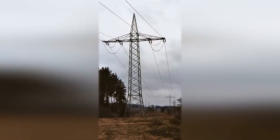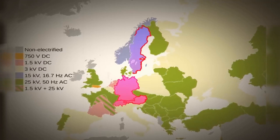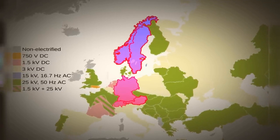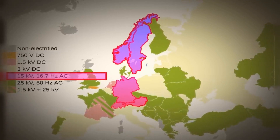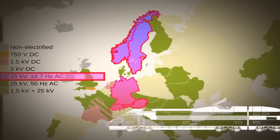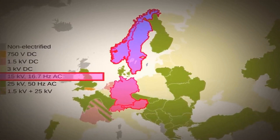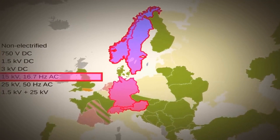We need to dive a little into history. Historically, it has been the case that in Germany, Austria, Switzerland, Sweden, and Norway, the railway systems are powered by a contact network with a voltage of 15 kV at a frequency of 16.7 Hz. Can you imagine — not 50 Hz? This is quite a rare frequency. We are used to having 50–60 Hz in our world, but here it is 16.7 Hz. What is this about?